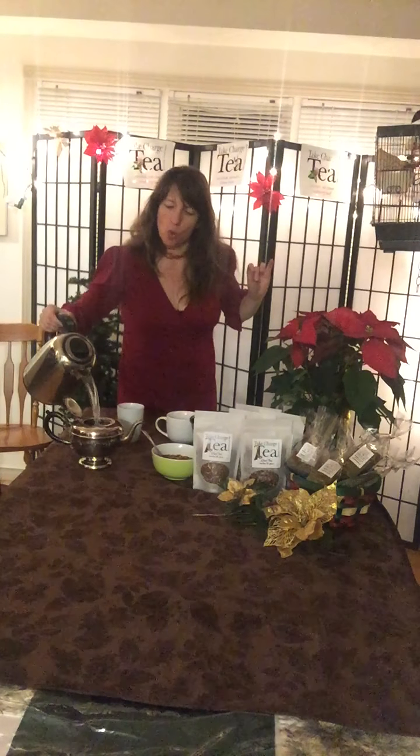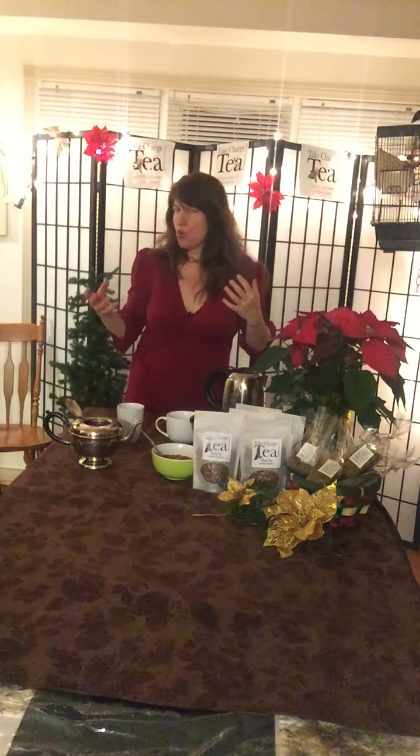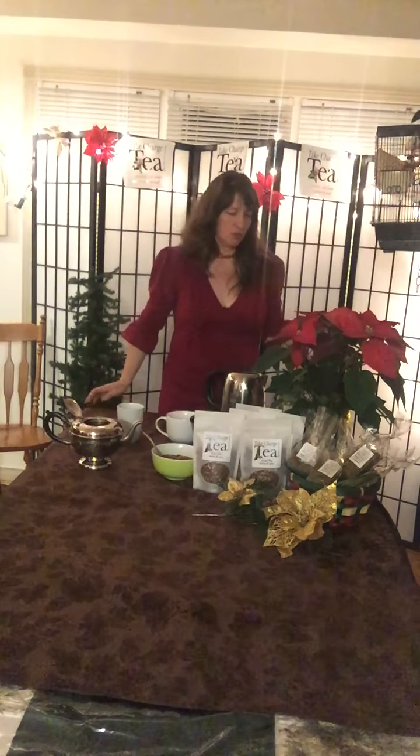We're going to start by getting the chai tea steeping, and I'm going to use my special holiday pot. This is the chai — you can see it's very beautiful to look at and smell. The cardamom and pink peppercorns make it so Christmassy looking. It makes a very good Christmas gift. We'll do two heaping tablespoons — let's be generous.